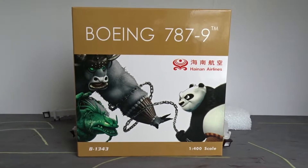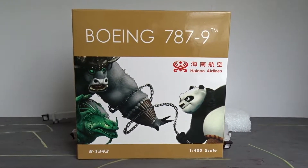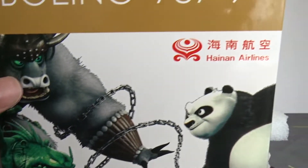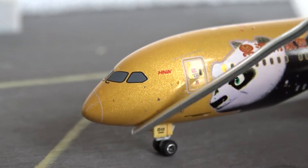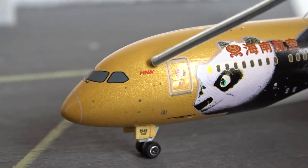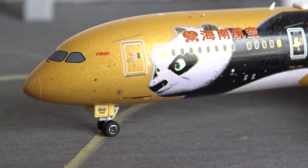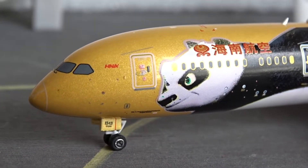Welcome back to another 1:200 scale model aircraft review. Today I'll be reviewing the Hainan Airlines Boeing 787-9 by Phoenix Models. This aircraft is in the Gold Kung Fu Panda livery, and I got this model around two to three weeks ago from Grey Land Station, which is a hobby shop in Chicago, Illinois.